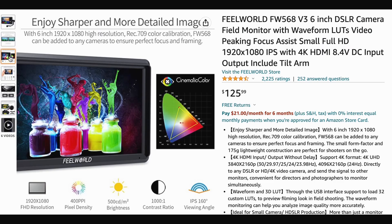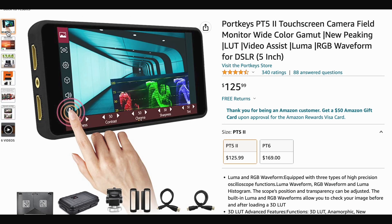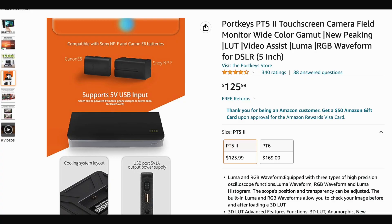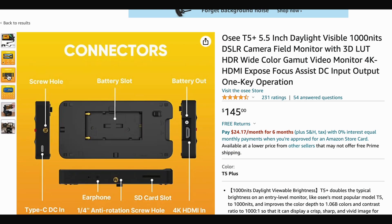My budget is under $150, and based on my research on Amazon, I have three different options: number one is the FuelWorld FW568, the second is the Portkeys PT5 Mark II, and the third is the OCT5 Plus. All of these products are listed under my affiliate links in the description below, so if you're interested, feel free to support my channel.